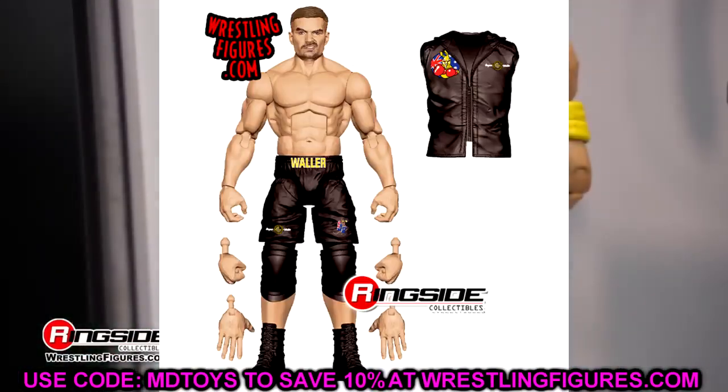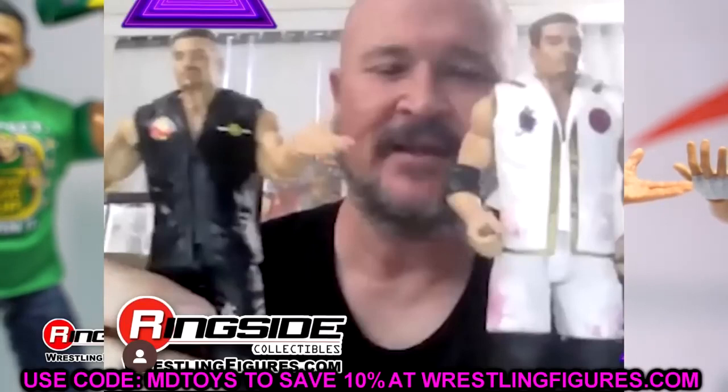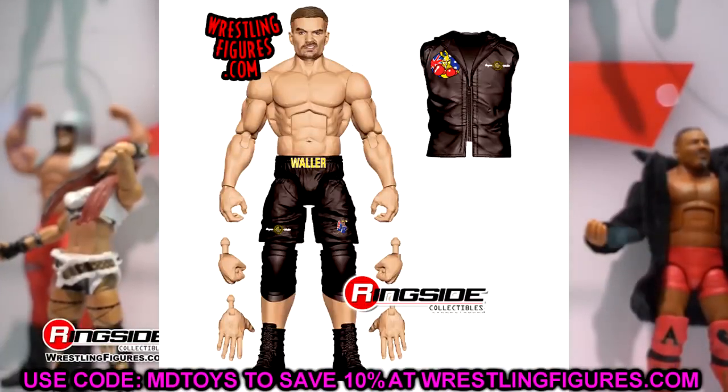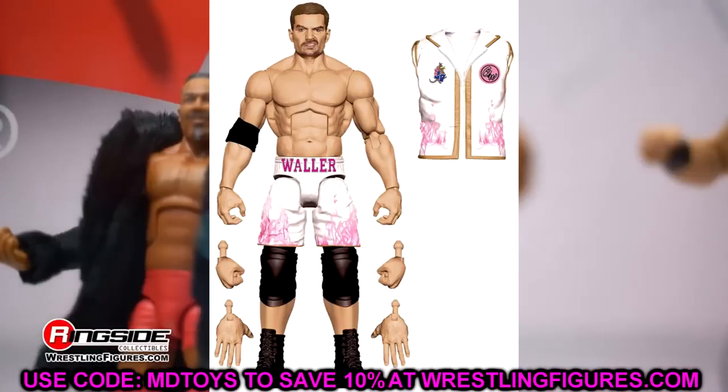Also in Elite 107 is Grayson Waller. I'm not the biggest Grayson Waller fan but these figures look good. He has a regular and a chase variant — one in black gear and one in white. The black version has a faded haircut painted shorter on the sides while the white version has fuller hair, giving you two completely different-looking figures with different head sculpts and entrance vests. That's really awesome — pretty much a repaint giving a completely new look. That rounds out the full Elite Series 107, which is a pretty solid wave overall with a lot of current talent.